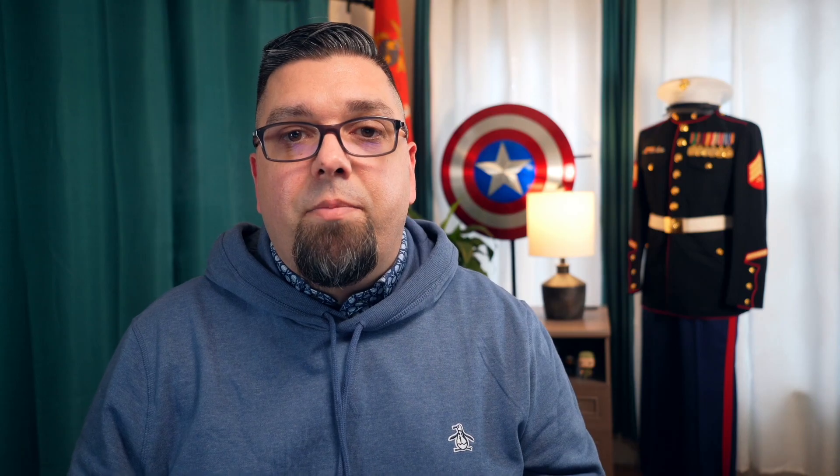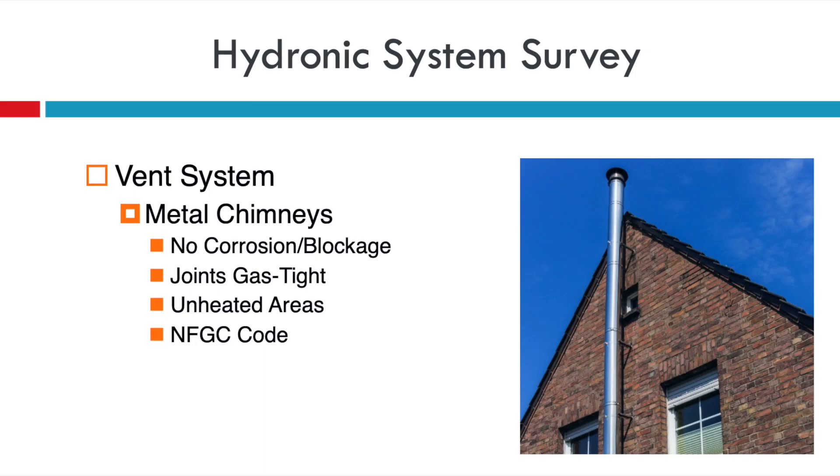When we look at the vent system, we should start with masonry chimneys. Most new boilers need liners, and when you do that liner you need to make sure there's still the ability to clean it out. Take a quick look at the vent connector to make sure it's in great condition if you're going to reuse it — most of the time it gets replaced with a new system. All chimneys need to meet the National Fuel Gas Code, the NFGC. For exterior metal chimneys, make sure there are no blockages, it's in good shape, secured correctly to the building, all joints are gas tight, and it shouldn't be running through heated areas. It still needs to meet code.